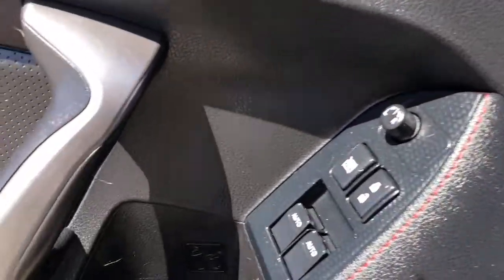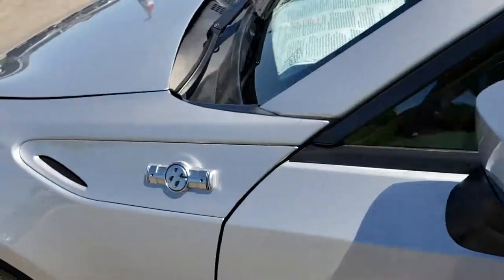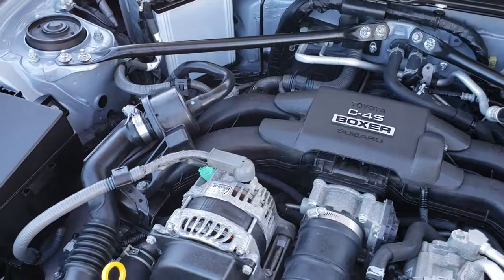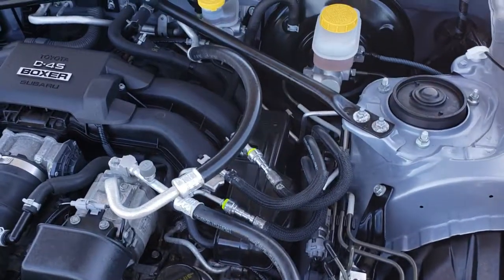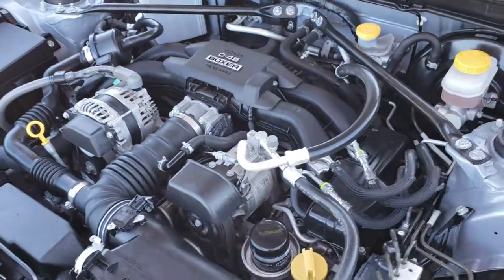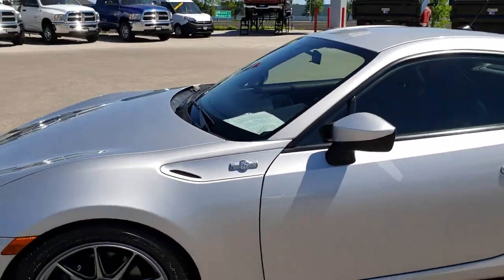Under the hood we have the 2.0 liter 4-cylinder motor. Engine bay is very clean and it runs very smooth. This car has been fully safetied and inspected by our service shop, has a fresh oil and filter change, all the fluids have been checked and topped off, and this car is 100% ready to go.